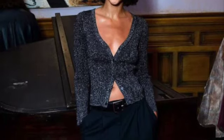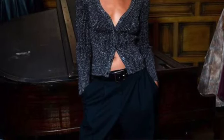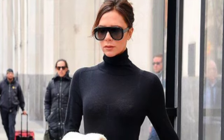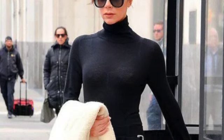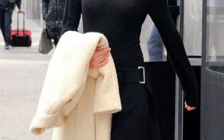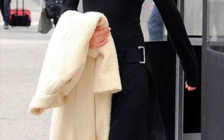Hello everyone and welcome back to my channel. I hope you guys are all doing great and having a great week, day, night — whatever. I just wanted you guys to have good vibes and good energy. Today's video I'm very excited for because I'm going to be talking about how to dress more feminine.